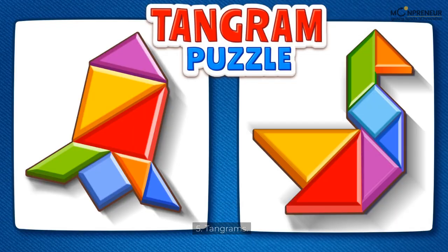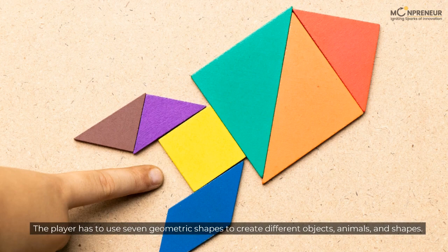5. Tangrams. The player has to use 7 geometric shapes to create different objects, animals, and shapes.